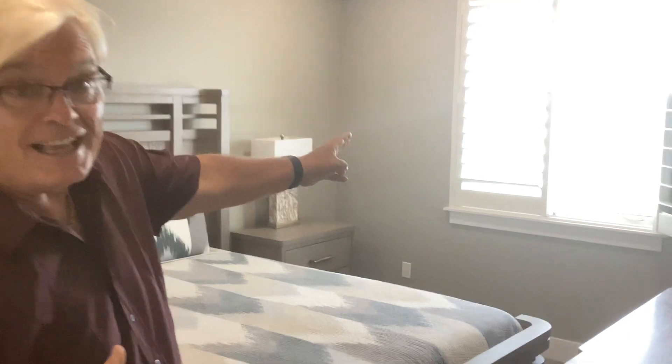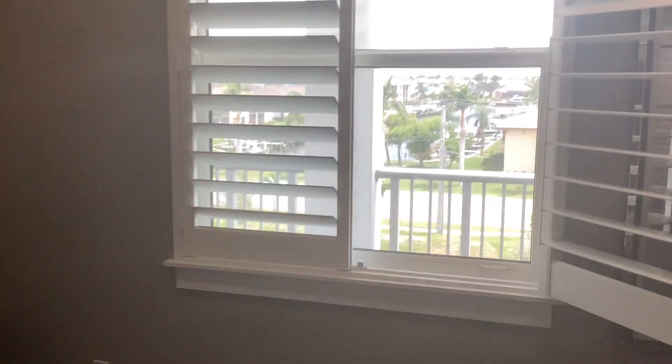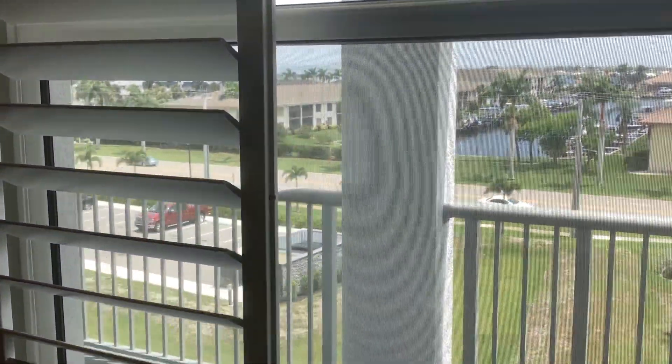Come inside the master bedroom — it is absolutely incredible. You even have a canal view. Not only do you have the Charlotte Harbor view, but you also have the view of the canal, which means this place has views on both sides of the property. Great master bedroom.